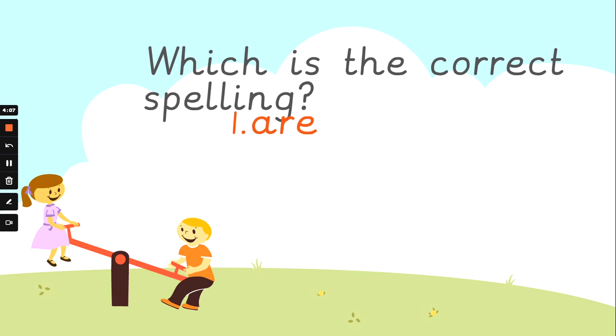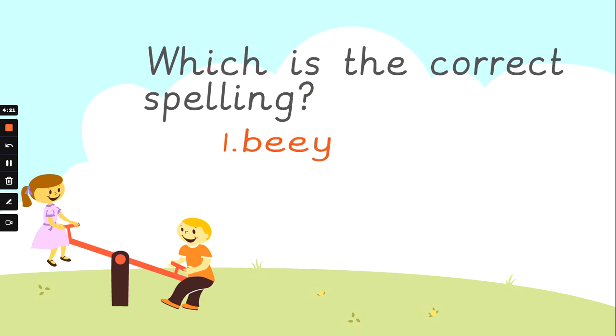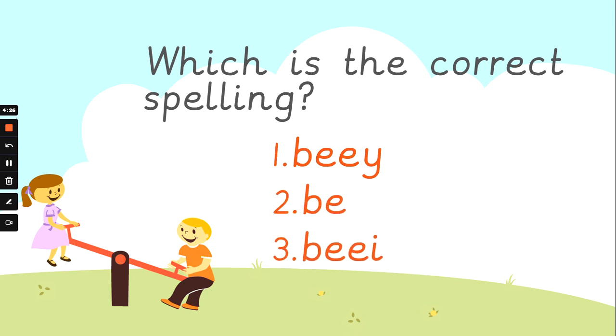Which is the correct way to spell 'are'? We are going to be super at spelling. Is it number one, number two, or number three? It's number one. A-R-E. Well done. Which is the correct spelling of 'be'? We are going to be awesome at spelling this year. Is it number one, number two, or number three? Number two. B-E spells 'be'. Well done.